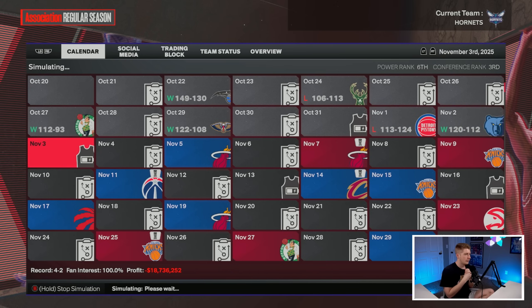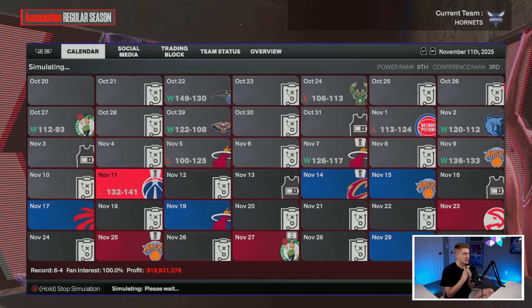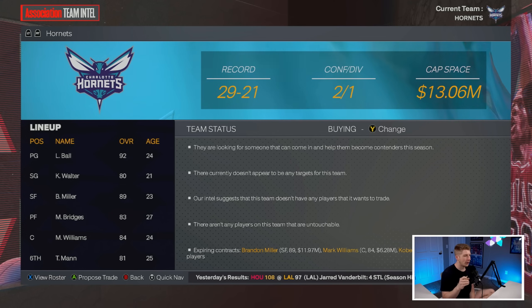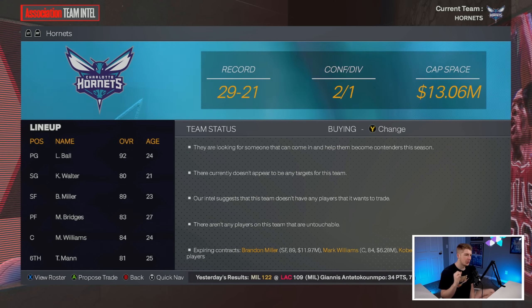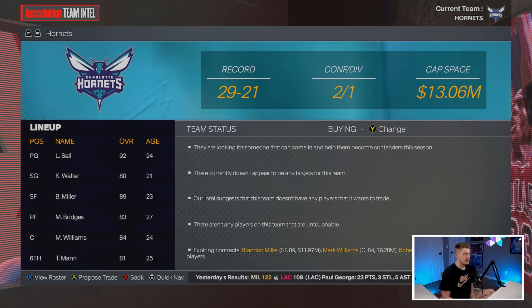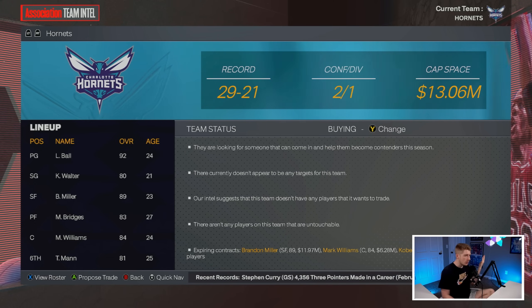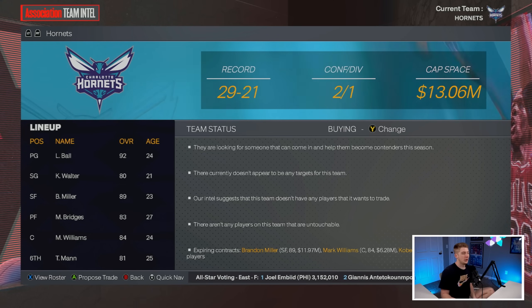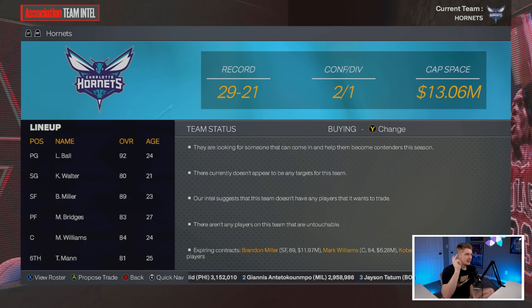We start the season four and two, four and three — a decent start. I stop at the trade deadline as we're 29 and 21, second in the Eastern Conference. I'm looking to upgrade the power forward spot while I can, to get someone under contract before we have to re-sign a bunch of players.